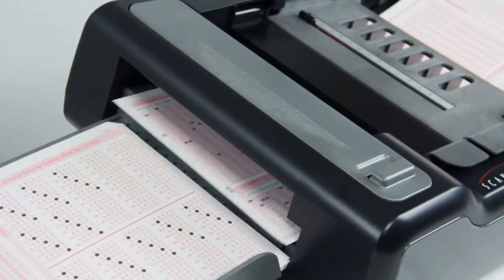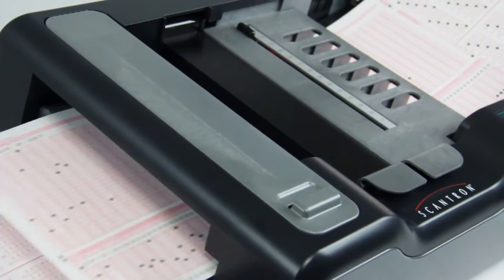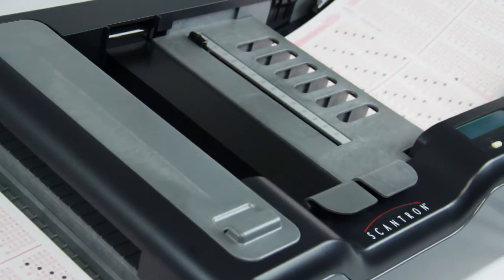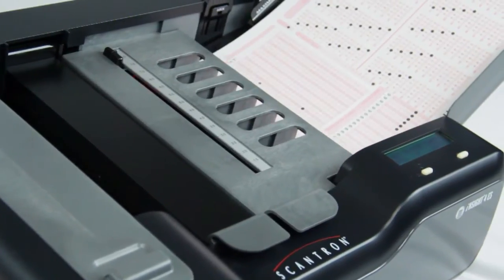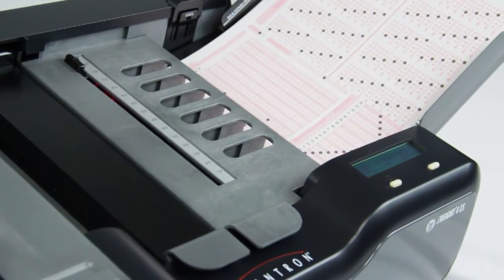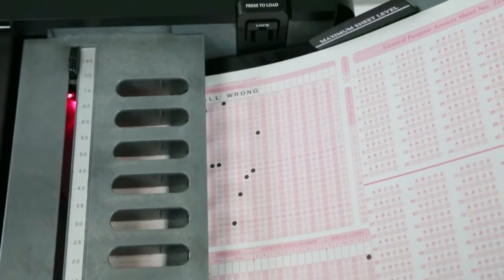The Insight 4ES combines power and precision in a compact desktop scanner. It's fast and efficient, processing up to 2,800 sheets per hour. To promote continuous processing, the automatic feed hopper holds up to 100 sheets.